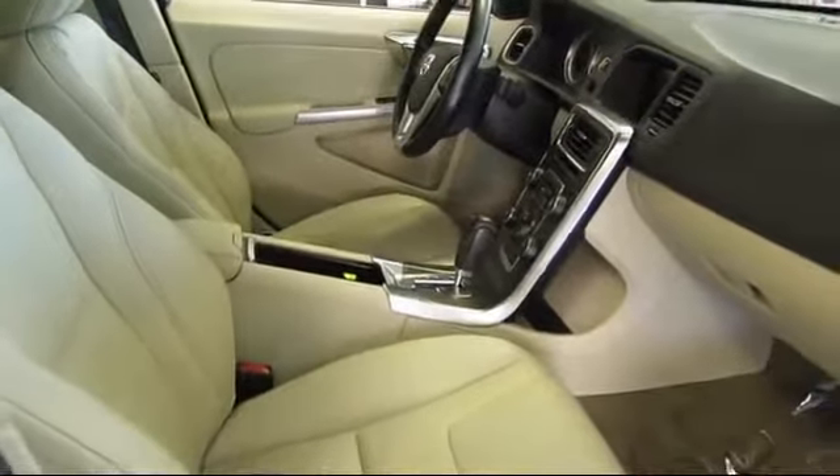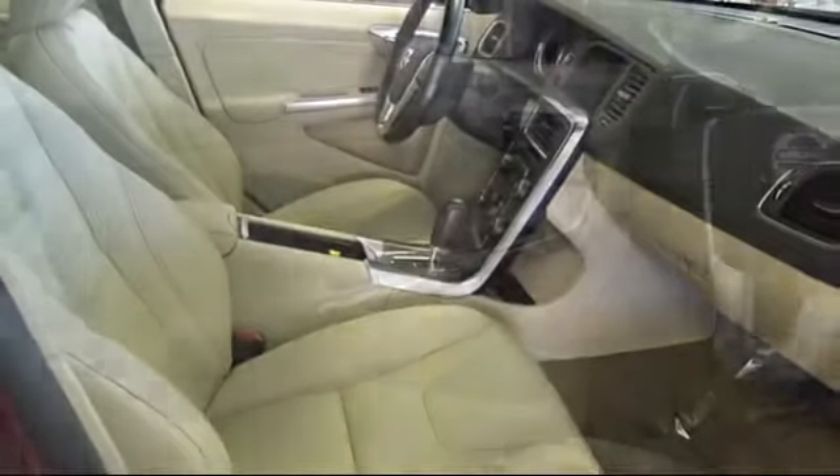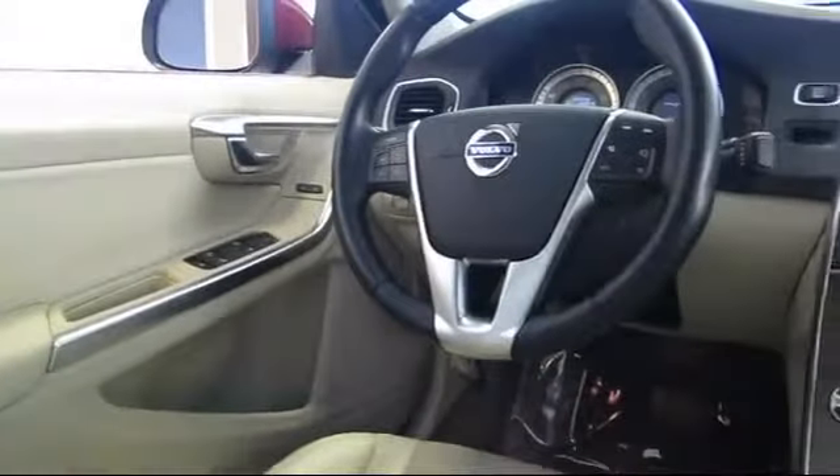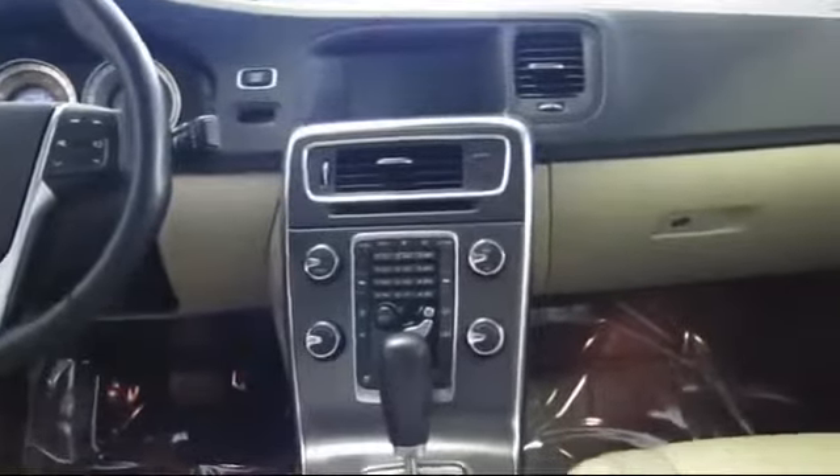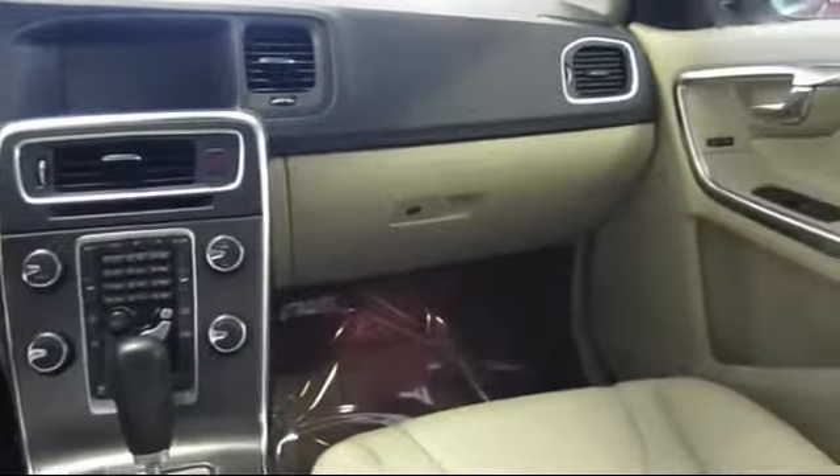We have one of the largest inventories of Certified Pre-Owned Volvos in the state, so give us a call or stop by. We're located at 5212 North Blackstone Avenue in Fresno.